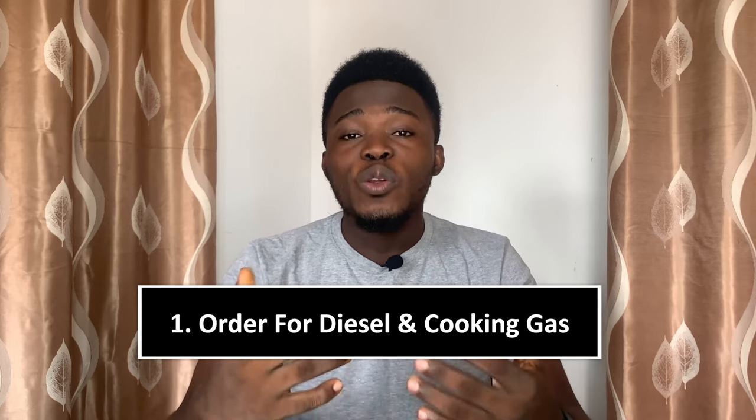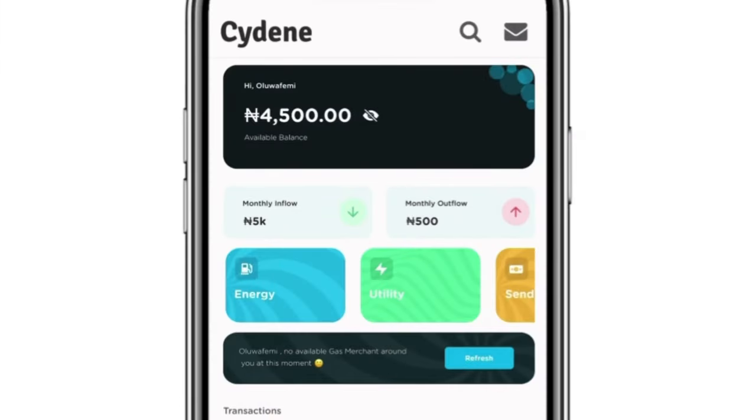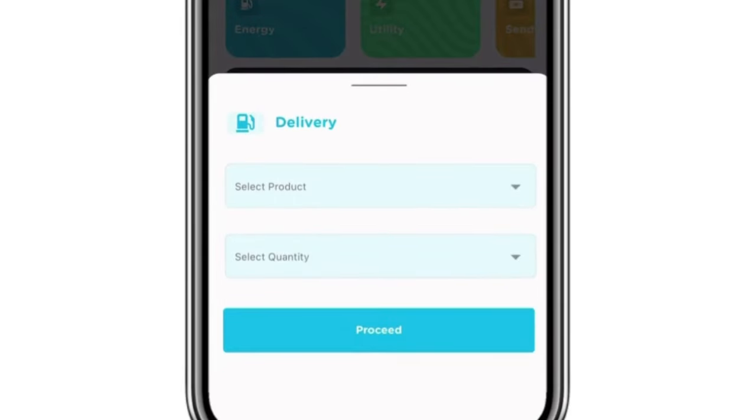Now, how does the Siding Express App work? There are different ways you can use it. The first is to order for diesel and cooking gas from the comfort of your home. To do that, tap on 'Energy' at the home page and then select the product you want to order — you can see cooking gas and diesel.